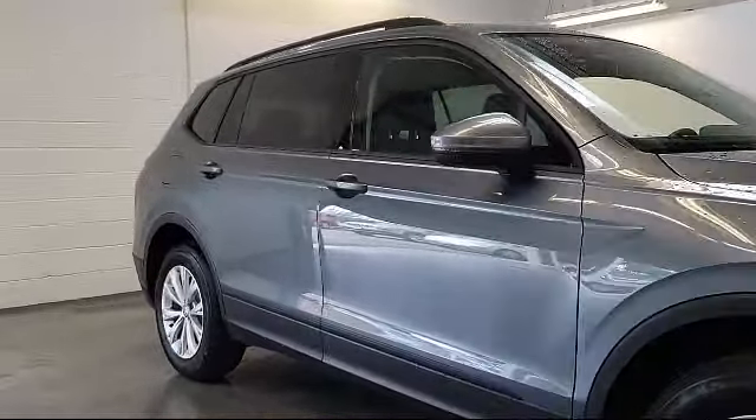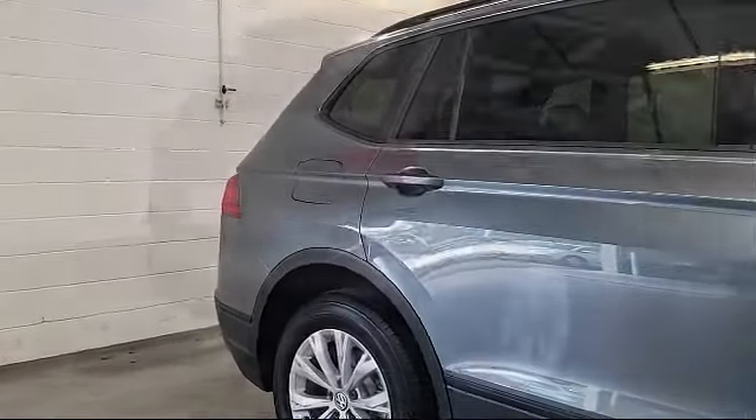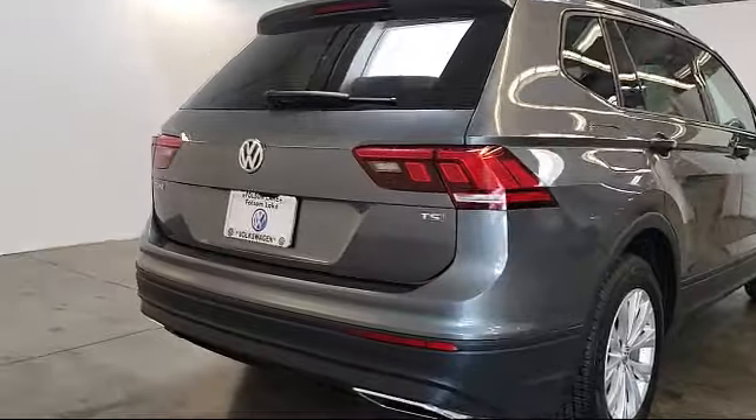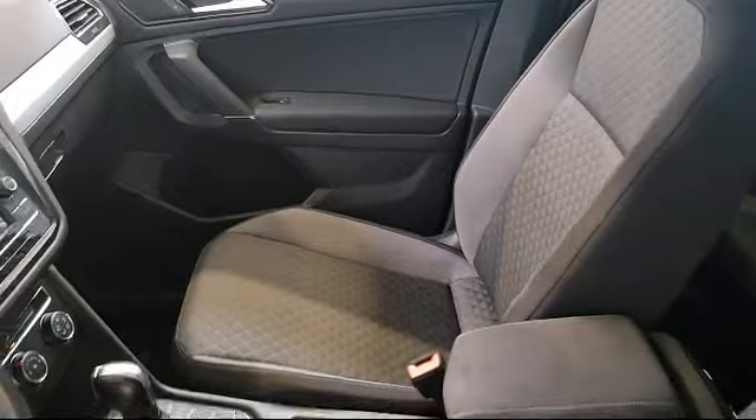This vehicle also features keyless entry, air conditioning, traction control, power windows, anti-lock braking, telescoping steering wheel, and rear defroster, and has less than 5,000 miles on the odometer.